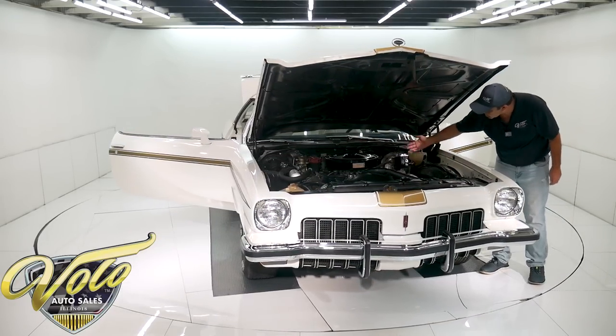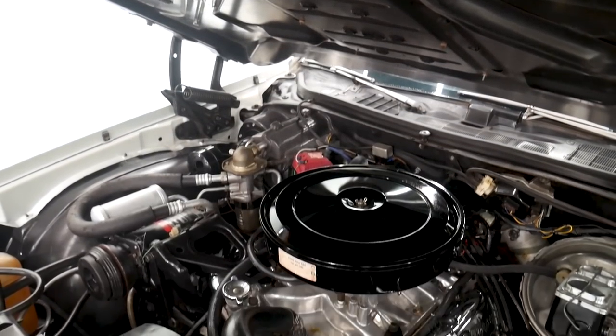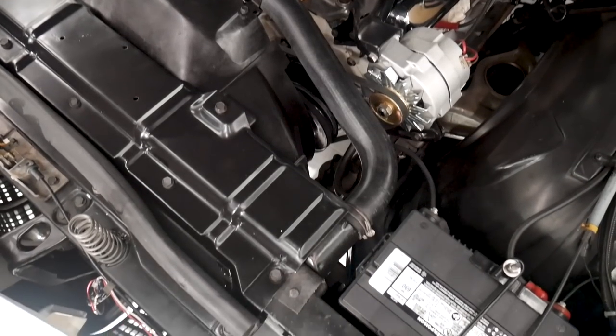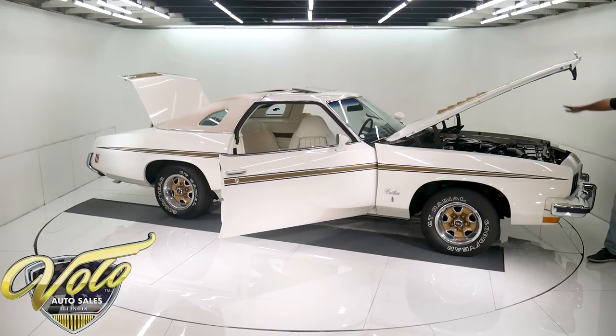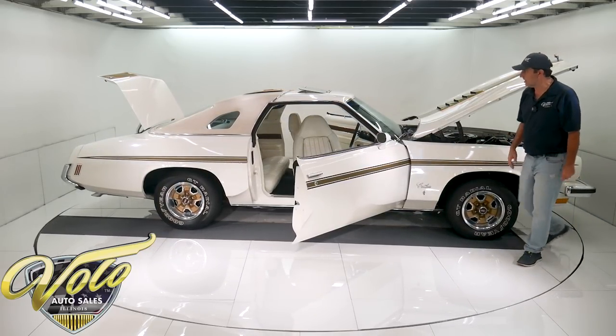It has power steering, power brakes, brand new alternator. The battery is mounted properly — look how the wires and hoses are all neatly run. Correct, original hose clamps — even a little plastic one holding it to the shroud here. The overflow bottle, everything in here is in excellent shape. And again, it was a show car so it's detailed up pretty nicely.